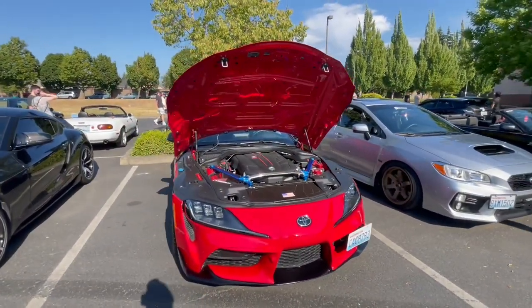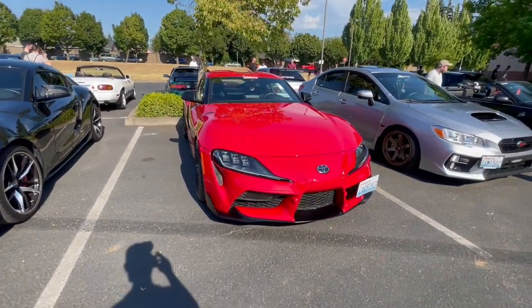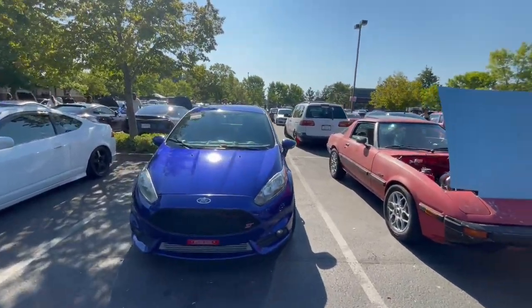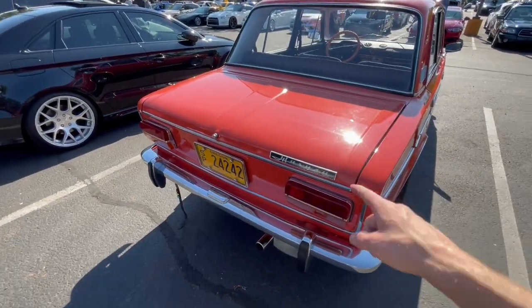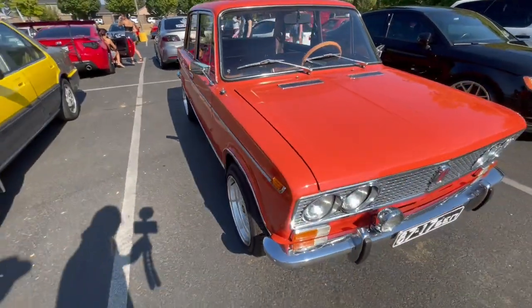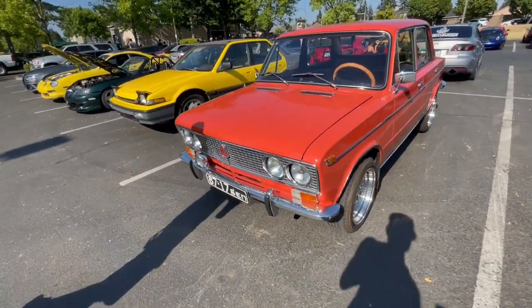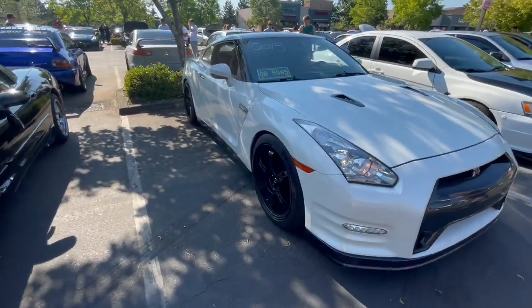We got a dope Supra here, this is cool. We got Cameron in his Fiesta ST. There's also an interesting car here — I don't know what that is, it says something but it's too squared to be a Datsun. And then we got what I think is Russian Allen's thousand-wheel-horsepower GTR — pretty sure that's Alan.